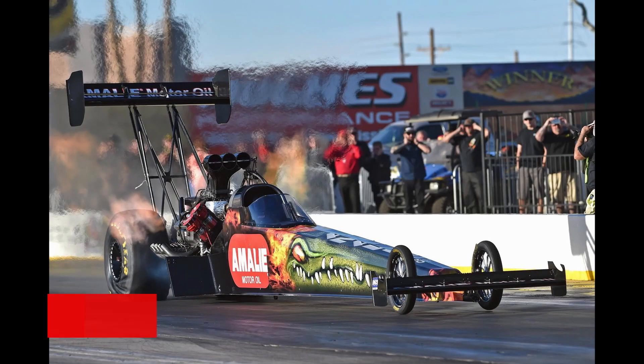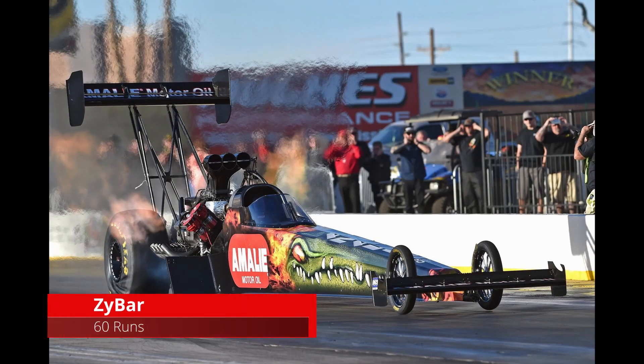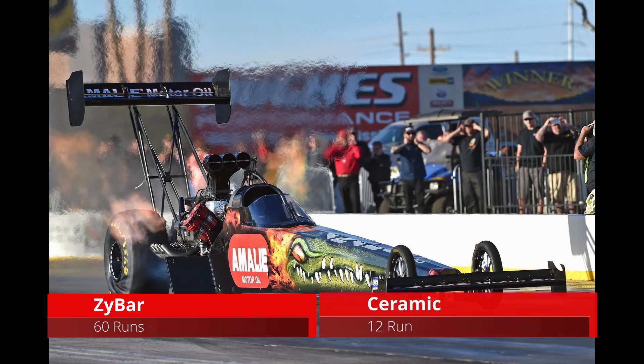This polymer coating has lasted on NHRA top fuel headers over 30 runs. The max they ever got out of a ceramic coating was 12. That information from drivers — it's the lifeblood of our company. Information from customers, from every run, every track — everything from circle track dirt all the way up to top fuel. We're getting data and feedback that's helping us refine our technology every single day.